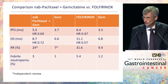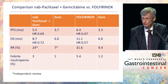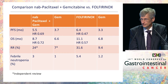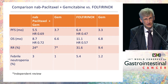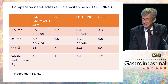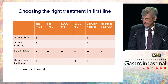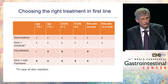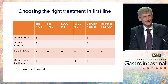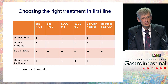When we compare the protocols, the gemcitabine arm in both trials was really well comparable, and both protocols significantly improve overall survival, response rate, and progression-free survival. There is a tendency toward better overall survival for FOLFIRINOX, but I'm not sure this holds when comparing only Western patients, and there is a slightly lower rate of febrile neutropenia in favor of gemcitabine plus nab-paclitaxel. Pancreatic cancer is an aggressive disease that should be treated aggressively.